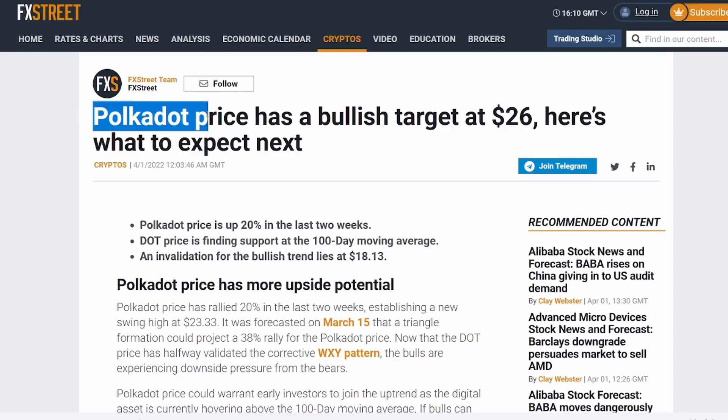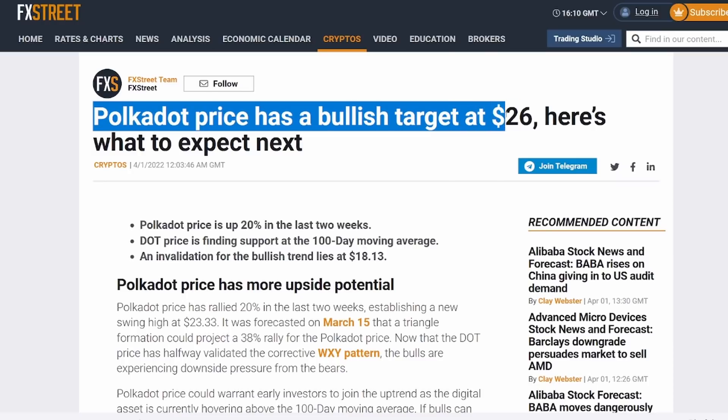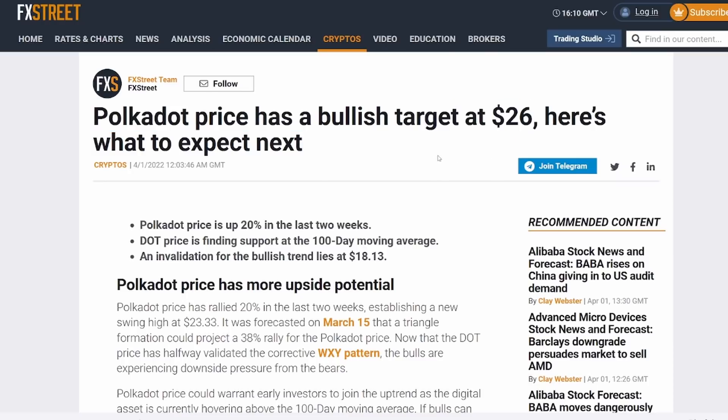The first thing we're going to look at on FX Street is: Polkadot price has a bullish target at $26 — here's what to expect next. Polkadot price is up 20% in the last two weeks, and DOT is finding support at the 100-day moving average. An invalidation for this bullish trend lies at $18.13.